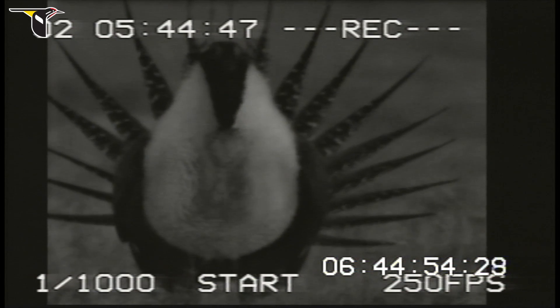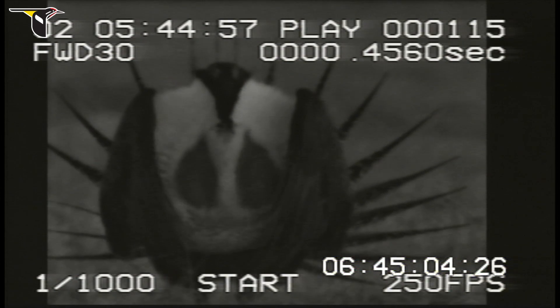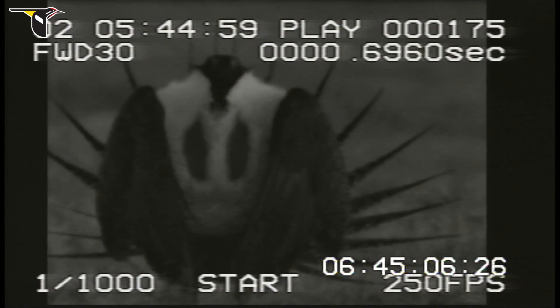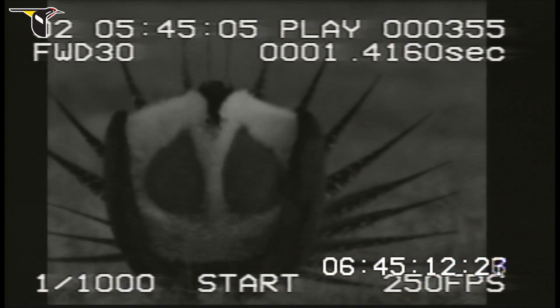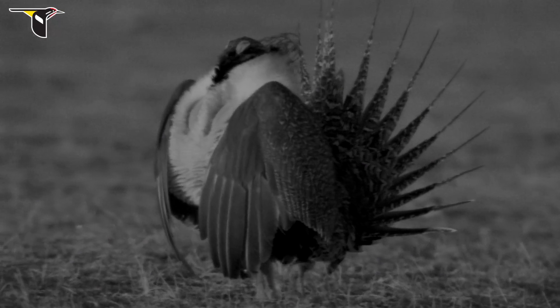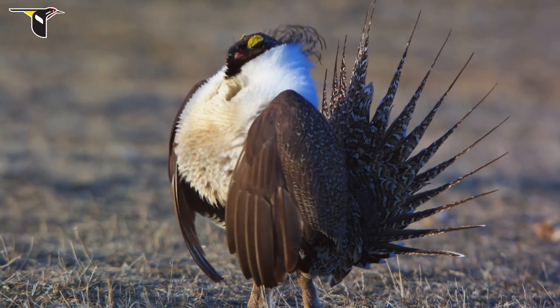The first time I ever got really excited about filming sage-grouse was when the producer of Sagebrush Sea shared some older low-resolution black and white high-speed imagery of a male sage-grouse display. It had been filmed for scientific purposes, but it revealed just how complex and dynamic the display was. You could see the air sacs inflating and deflating and the body moving in a way that resembled something so unlike any bird I had ever seen before. I remember thinking that we've got to get our hands on a high-speed camera and bring this stuff to life.